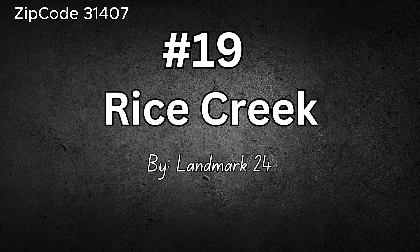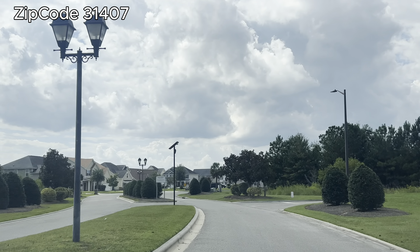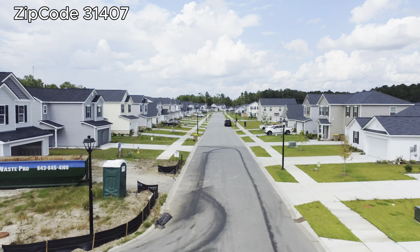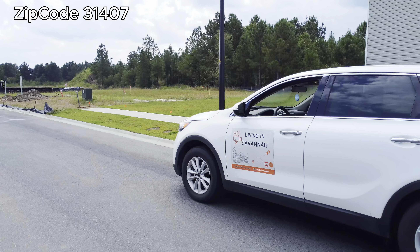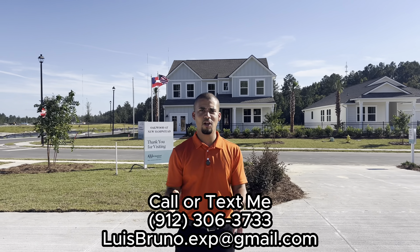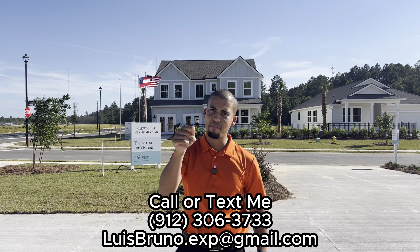The very last community of this video is number nineteen — Rice Creek by Landmark24. Landmark24 has a bunch of projects going on in the county. The HOA is $440 a year and gives you access to the pool, the clubhouse, and the playground. Homes start at $349,000 and go all the way to $391,000. If there's anything I can help you with in real estate — whether it's Savannah, Pooler, Richmond Hill, or Hinesville — my number is on the screen. Just text me, call me, or email me and I'll get back with you.